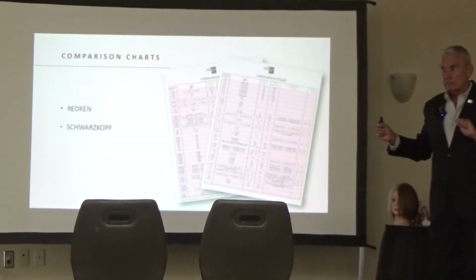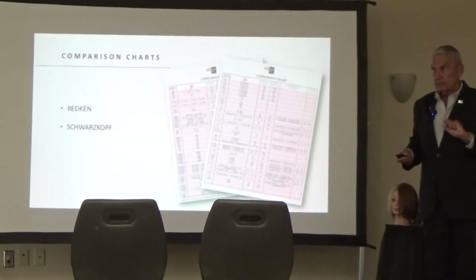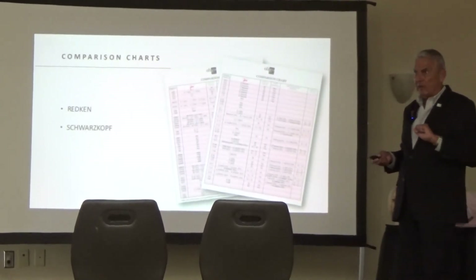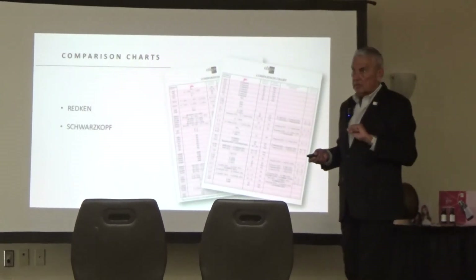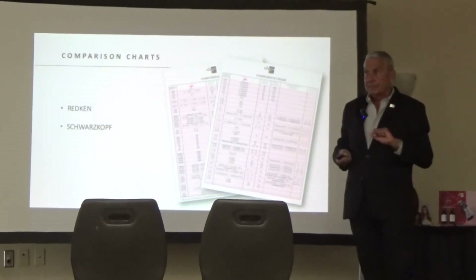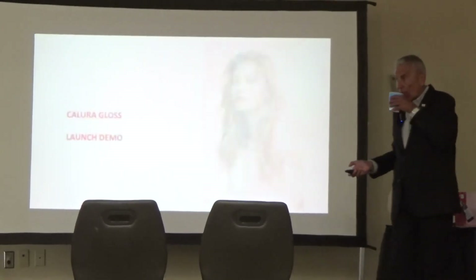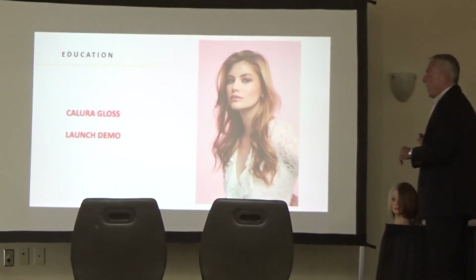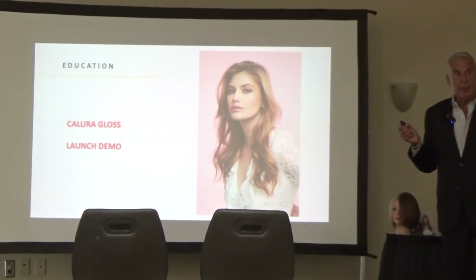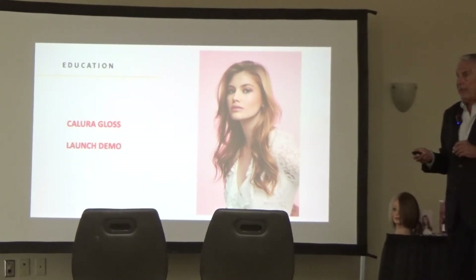We also have a Wella comparison, though it isn't finalized yet — don't send that one out. Classes will mostly be using mannequins for demos. Eight events are already scheduled, so let's get as many folks to those events as possible. Price per bottle: we come in less than everybody else — at $5.95. You can thank your president, David, for that. He said come in less than your competitors and we'll sell more product.